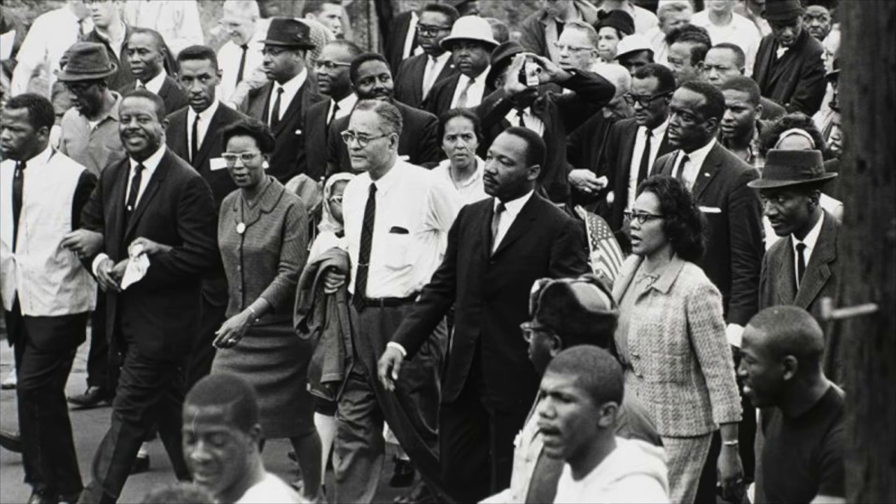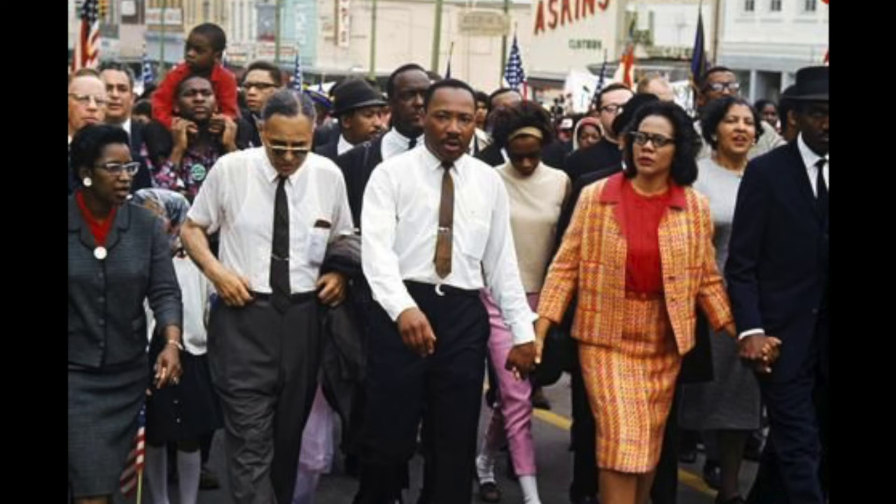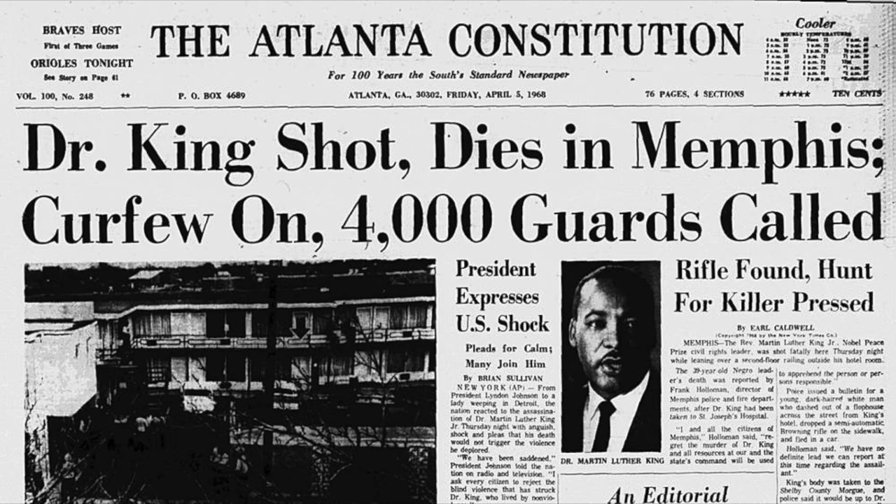He led marches and events to promote awareness of Black Americans' right to vote, fought against segregation, and championed other basic civil rights. Dr. King was assassinated in 1968 at the age of 39. So next year when you observe Martin Luther King Jr. Day, take time to reflect on his legacy.